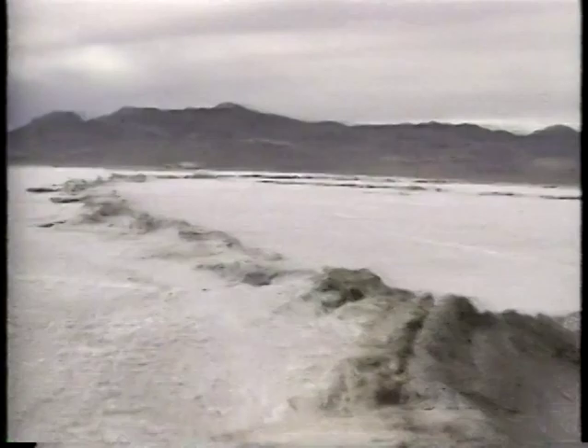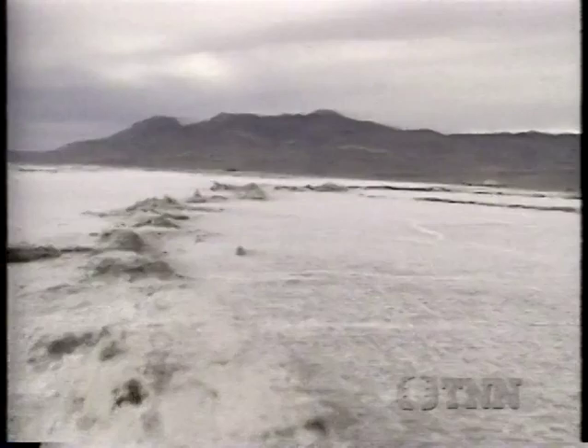Bonneville has historical significance as the site of the world land speed record, and it is alleged that recent failed attempts to break the record are due to deteriorating salt conditions. 1995 studies by the U.S. Geological Service document the material loss from the salt flats at 1.5 million tons per year.